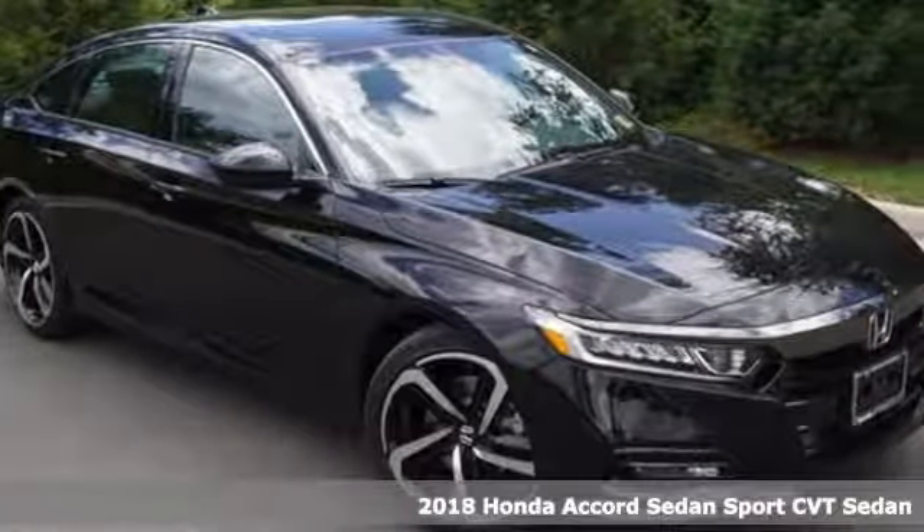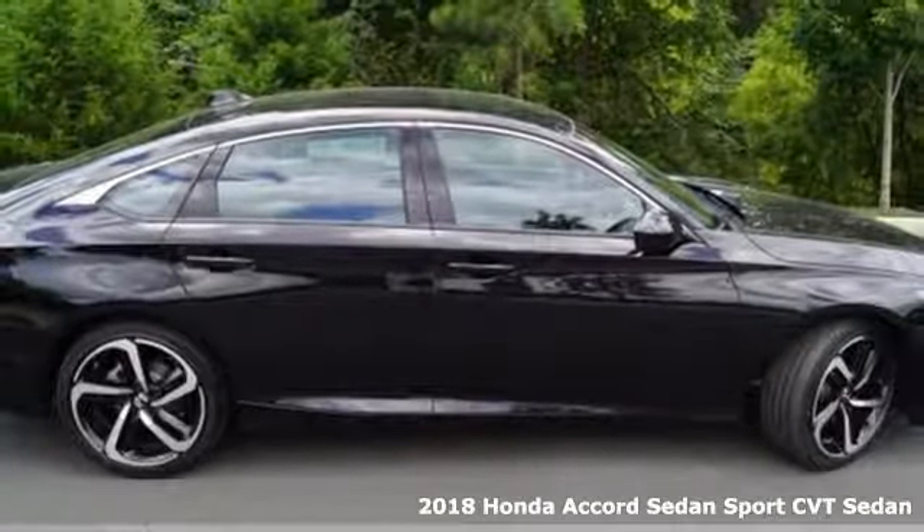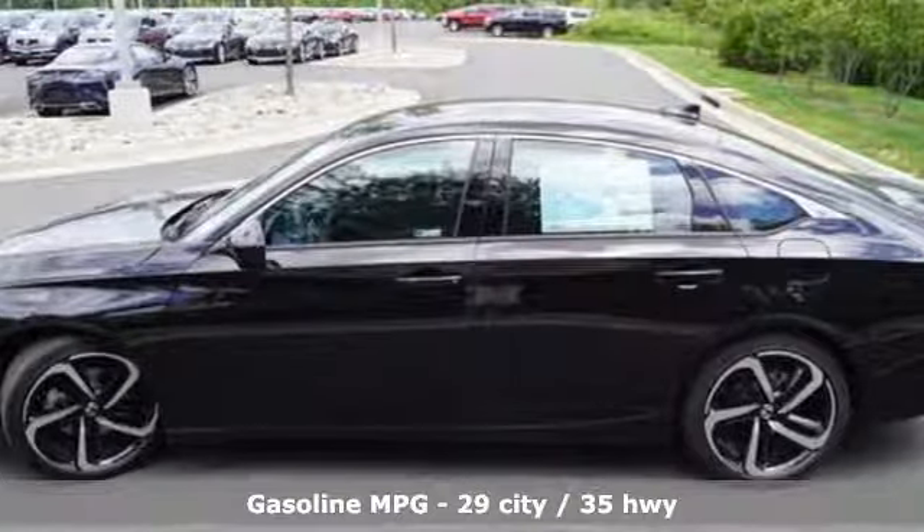It's a 2018 Honda Accord sedan. Honda made no compromises with this luxurious and practical Accord. And with features like these, every drive's a pleasure.